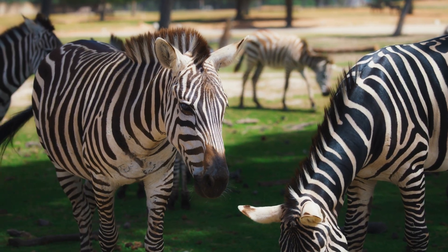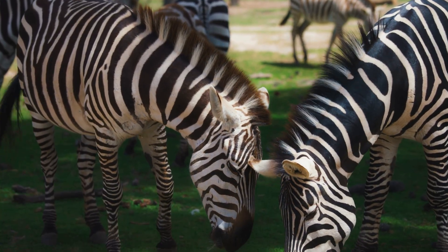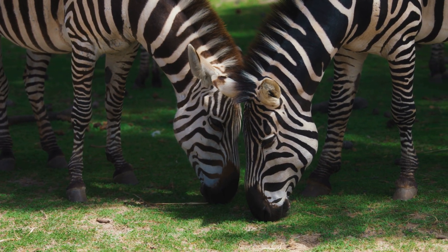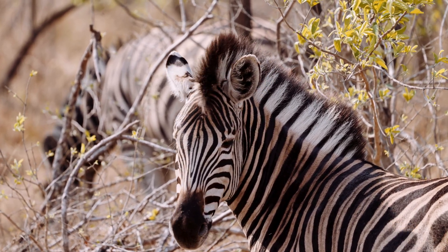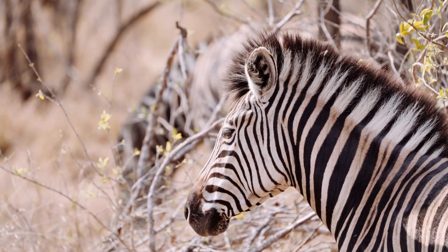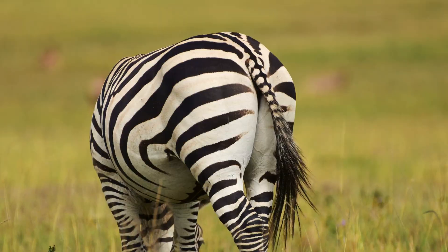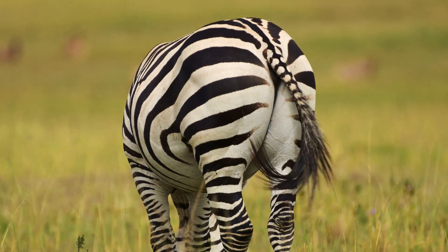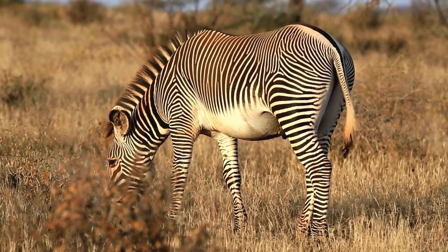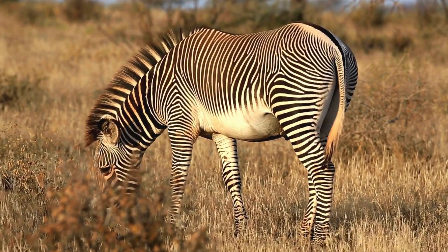Did painting cows like zebras actually work? It absolutely did — the results were really striking. The cows with the black and white stripes had significantly fewer biting flies land on them: almost half as many compared to the plain cows and the black-striped cows. That's not a small effect. And it wasn't just the fly count — head throws, ear beats, leg stamps, and tail flicks were all significantly lower in the zebra stripe group. They were simply more comfortable.